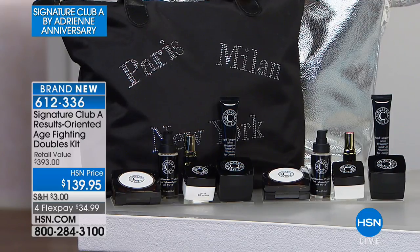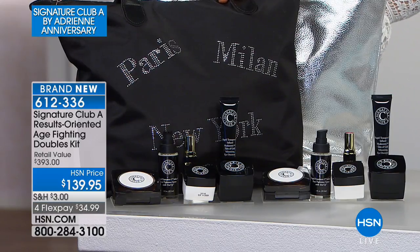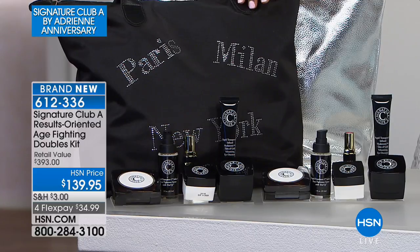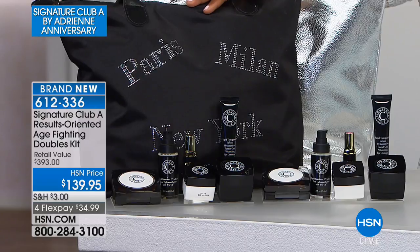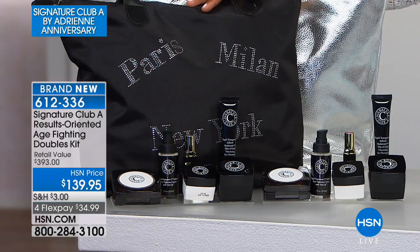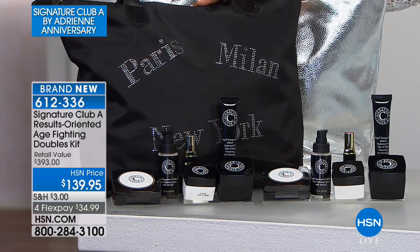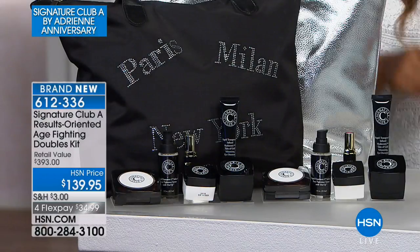This kit includes everything Adrienne uses on her face. You always ask what she uses — so it's the capsules, the day cream, the night cream, the lip, the eye, and lipstick. You get every single thing. Then you get another whole bag filled with all the same things — doubles and two bags. Item number 612-336 — the best buy we've ever had for anything.